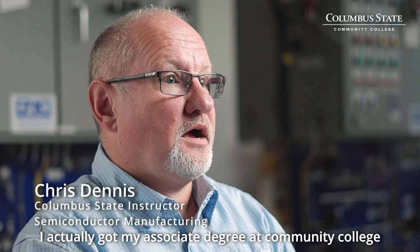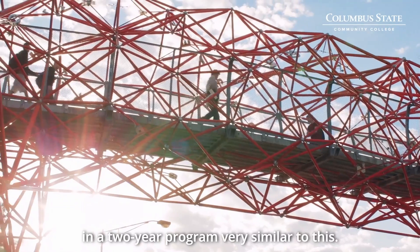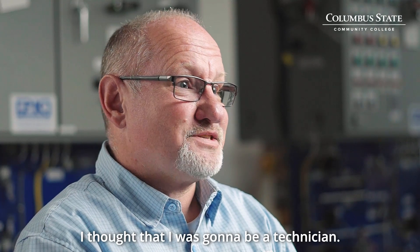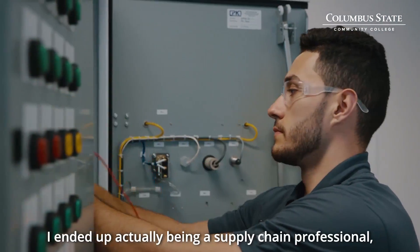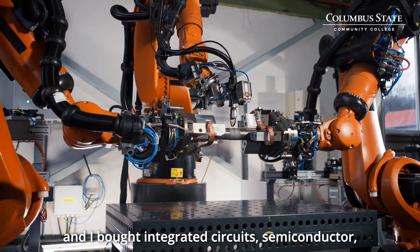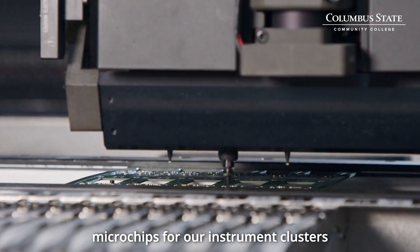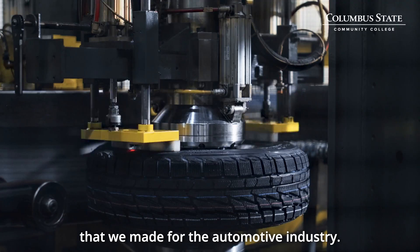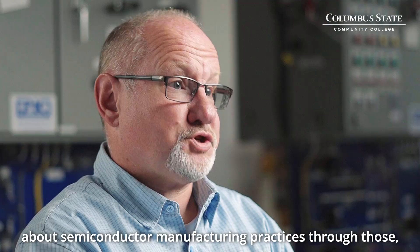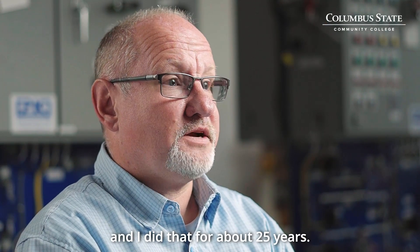I actually got my associate's degree at a community college in a two-year program very similar to this. I thought that I was going to be a technician. I ended up actually being a supply chain professional and I bought integrated circuits, semiconductors, microchips for the instrument clusters that we made for the automotive industry. I understood a lot more about semiconductor manufacturing practices through that, and I did that for about 25 years.